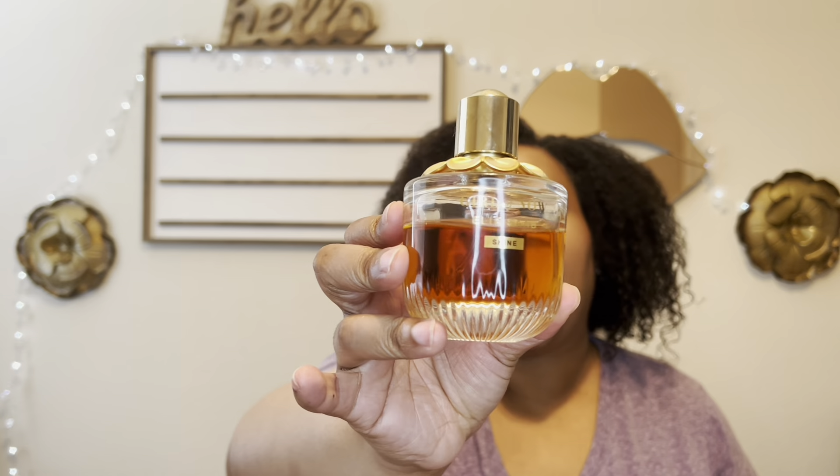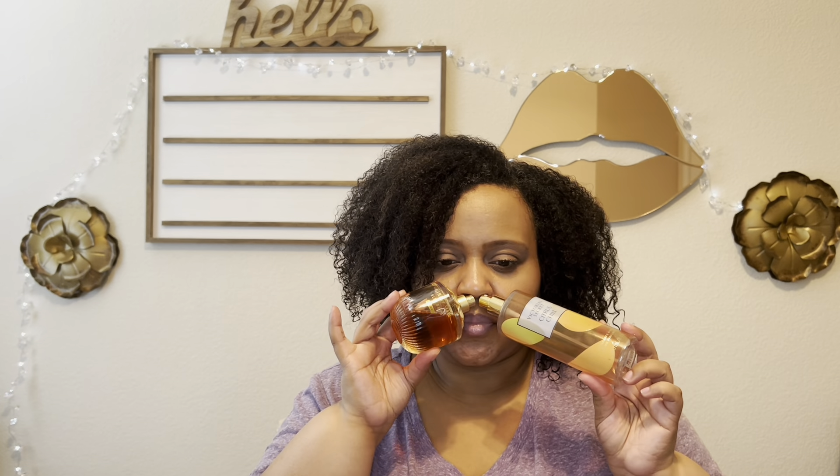If you want to go sweeter, this is Elie Saab Girl of Now Shine. This perfume is your sweet pineapple cake scent — it's so good. When you add in the citrus and almond of Citrus Chill, oh my goodness, it smells amazing. Think of a sweet pineapple cake with a citrus punch on the side and roasted almonds on top. That's what this combination gives you.